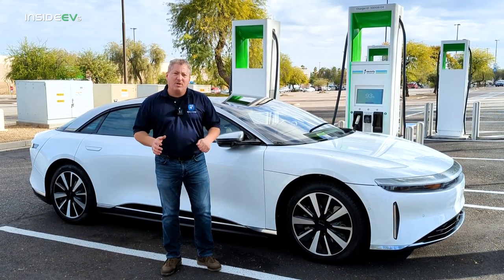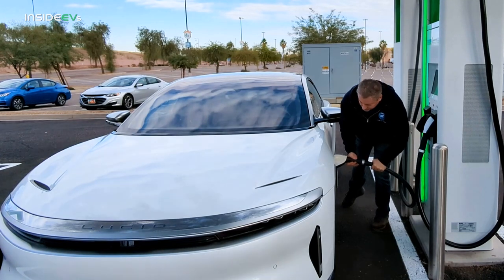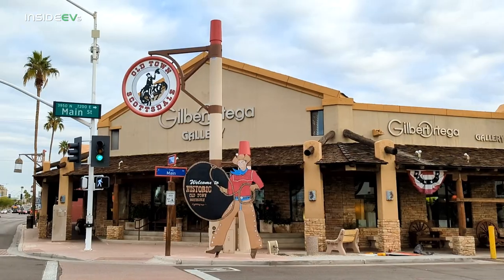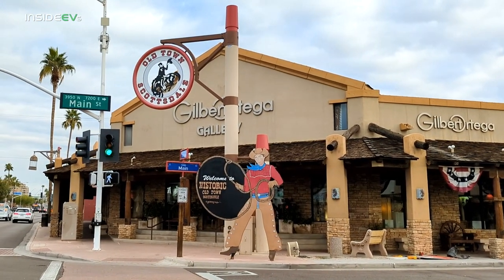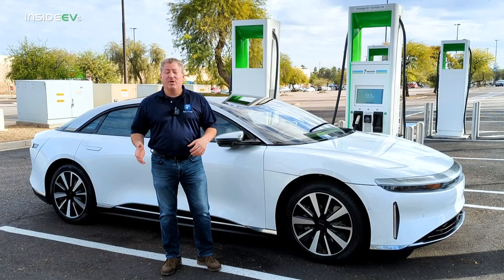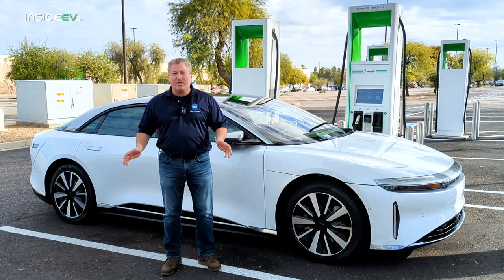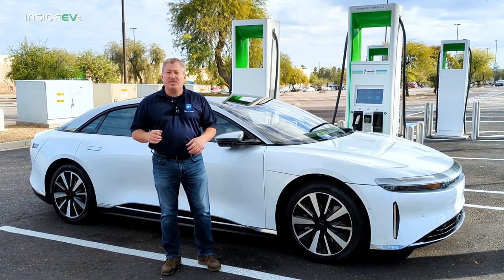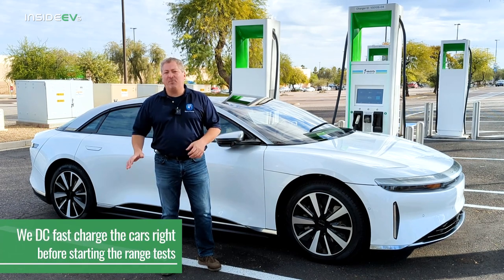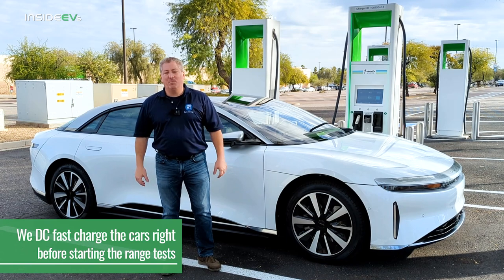We plugged into an Electrify America DC fast charge station to warm the battery up. You don't want to leave with a cold battery. It's only in the low 50s here in Scottsdale, Arizona, which really isn't ideal driving range temperature. It's going to get up into the 60s, which isn't bad, so it's not like this is a winter range test. What we do is DC fast charge the battery right before we head onto the highway to warm it up so it performs a little bit better.